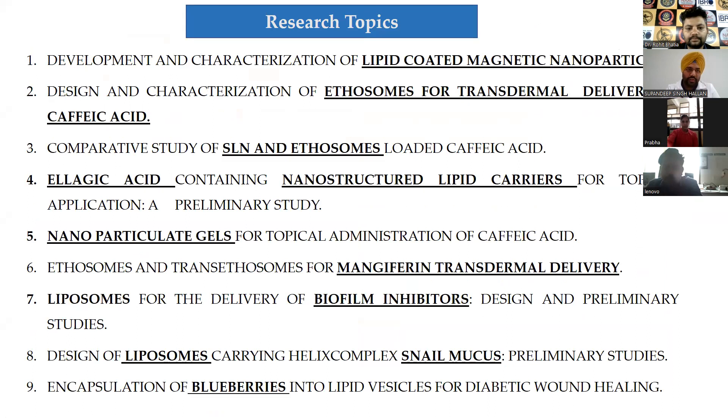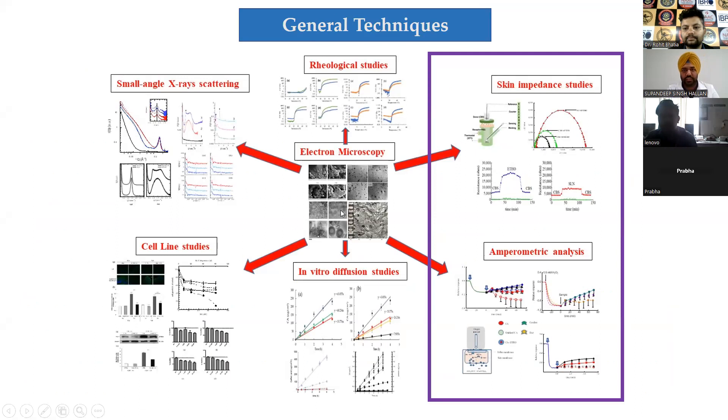We work with lipid nanoparticles including nanostructured lipid carriers, solid lipid nanoparticles, liposomes, and other modified liposomal vesicles for delivery of different antioxidant molecules for therapeutic and diagnostic purposes. The techniques involved in our studies include the designing of different lipid systems.